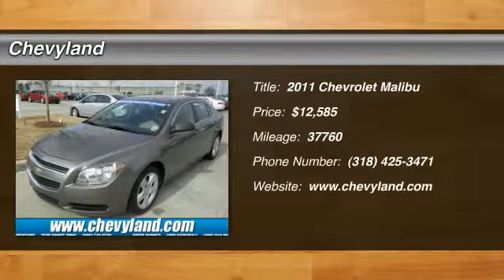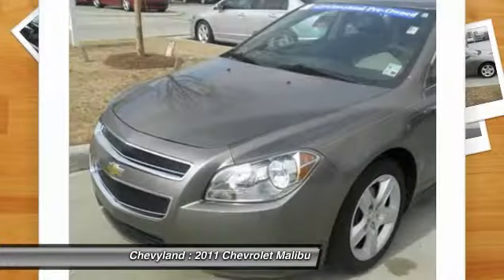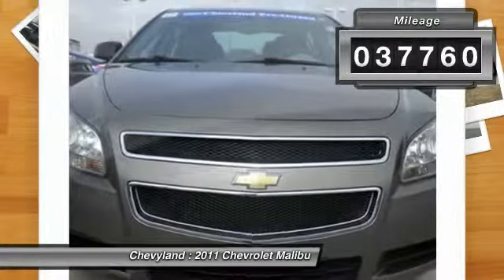The 2011 Chevy Malibu. A combination of performance and fuel economy. The Malibu is a great commuting car and is priced below $15,000. This vehicle has less than 40,000 miles.